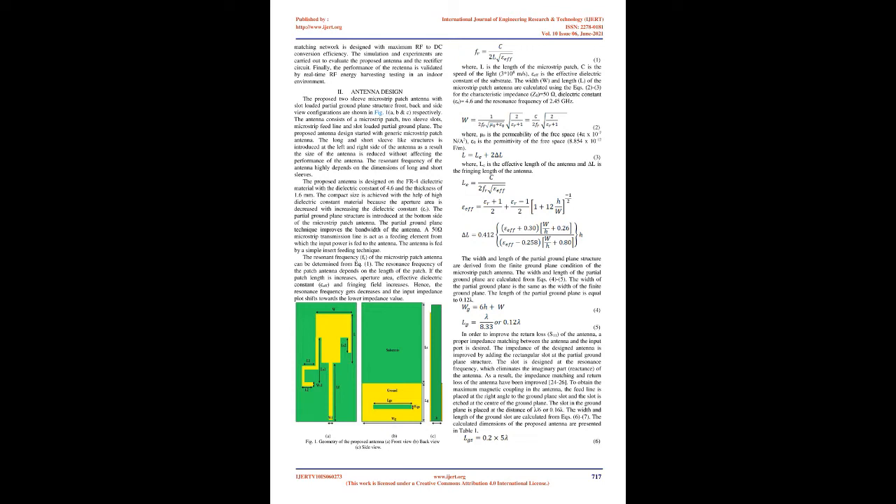The proposed antenna is designed on FR4 dielectric material with a dielectric constant of 4.6 and thickness of 1.6 mm. Compact size is achieved with high dielectric constant material because the aperture area decreases with increasing dielectric constant εR. The partial ground plane structure is introduced at the bottom side of the microstrip patch antenna to improve bandwidth. A 50 Ω microstrip transmission line acts as a feeding element. The antenna is fed by a simple inset feeding technique. The resonance frequency of the patch depends on the patch length; if the patch length increases, aperture area, effective dielectric constant εEFF, and fringing field increase, causing the resonance frequency to decrease.